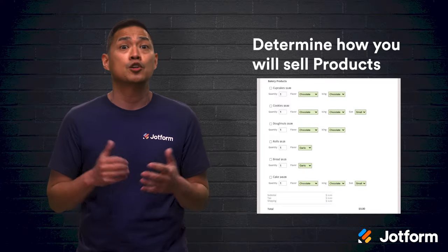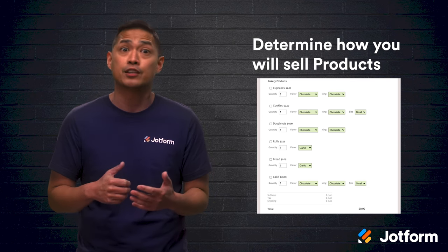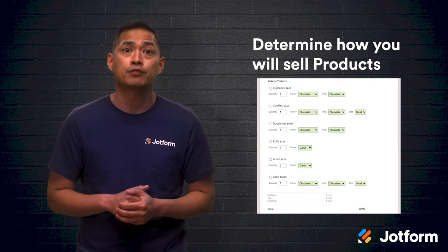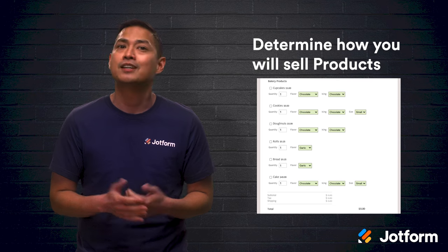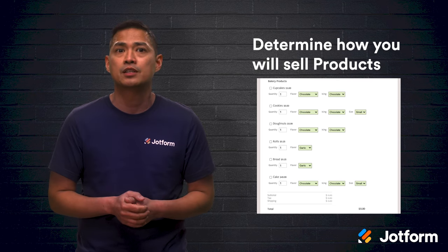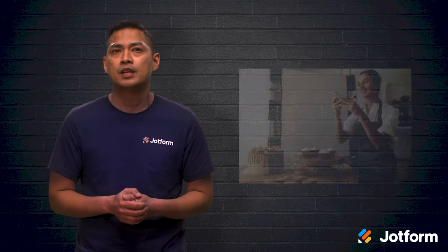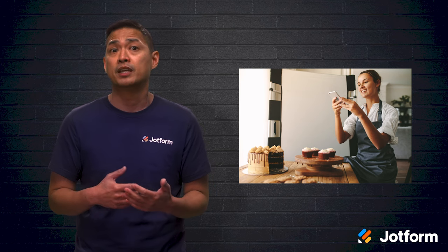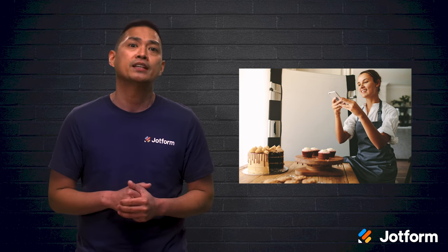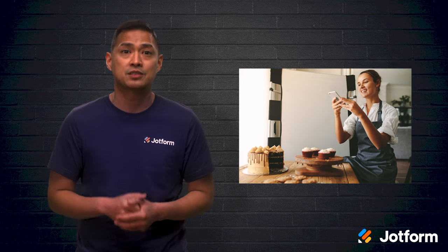Your final step is to determine how you will sell your products. You could sell your baked goods in person at your local farmer's market and rely on word of mouth from your friends and family, or you can accept online orders. JotForm has several easy-to-use forms that can help you sell your goods online and reach a much wider customer base. Once your business is up and running, you can focus on marketing your business online with photos of your baked goods and memorable branding. Creating an Instagram and Facebook page dedicated to your baking business would be a great place to start.